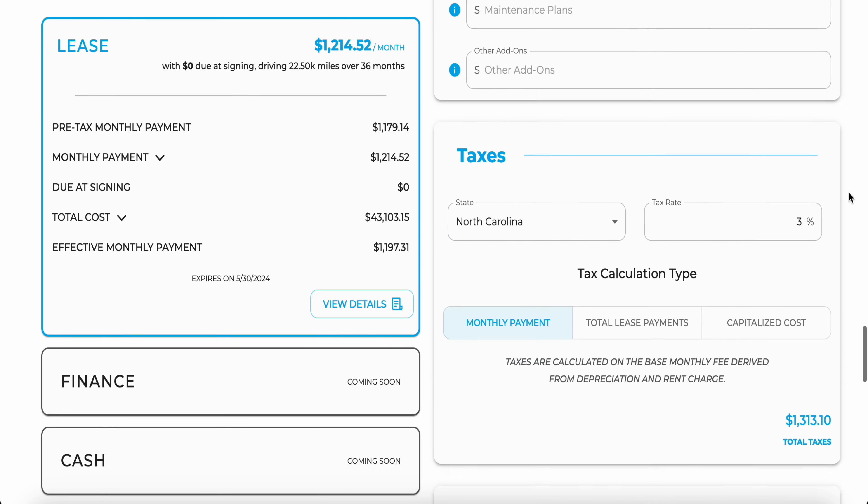He also has a free leasing calculator, which I will have linked in the description box below. This calculator will show you the residual value, the interest rate of the lease, and the incentives that you can qualify for in your local area. For instance, the GLE plug-in hybrid has a $7,500 incentive, so it's imperative that you use that calculator so you don't leave any money on the table. Even if you're financing or paying cash, you want to make sure you go through that calculator so you can see exactly what you qualify for and don't miss out on any potential discounts.